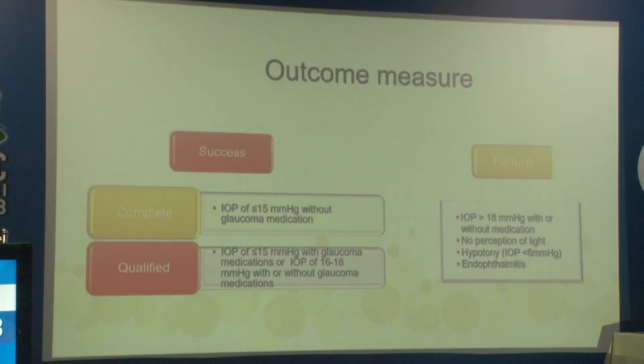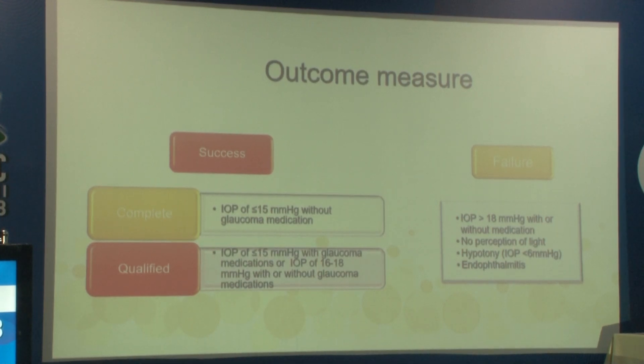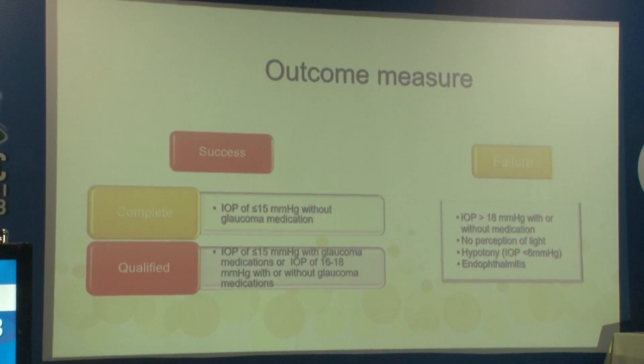We defined complete success as an intraocular pressure of less than or equal to 15 mmHg without any glaucoma medication, and qualified success as intraocular pressure of less than 18 mmHg with or without medication. Intraocular pressure of less than 6 mmHg (hypotony), more than 18 mmHg, endophthalmitis, or light perception only were considered failures.